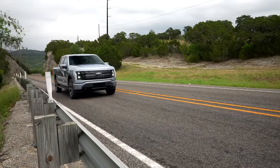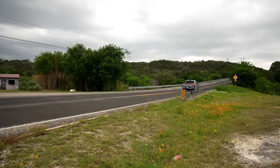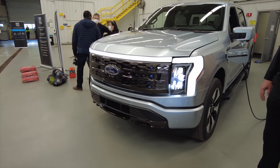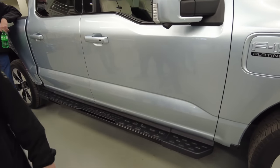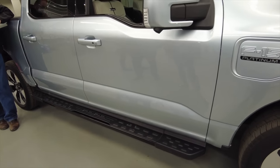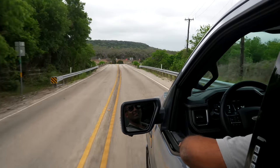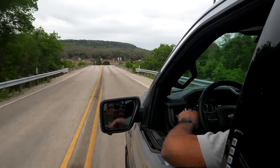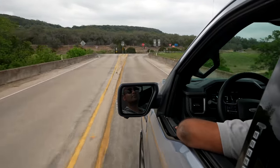Equally telling about what Ford did here is how the numbers and figures have changed since they first unveiled it. From a year ago, when I first saw this truck at their proving grounds in Michigan, everything is better. The range is also better than they first said, now with an EPA figure of 320 miles for the extended version.